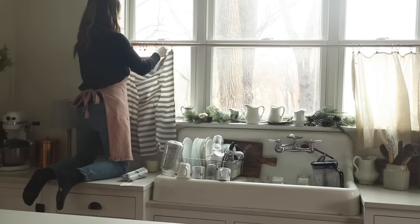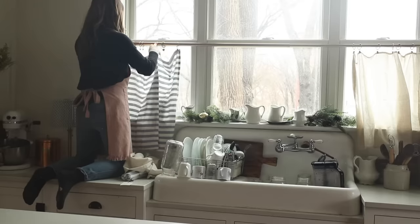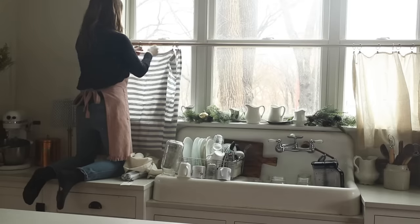Some of you might be wondering where the espresso machine is. Well, it broke and we're going to repair it, but we haven't yet, so it's in the pantry. It might stay there because there's an outlet in there.